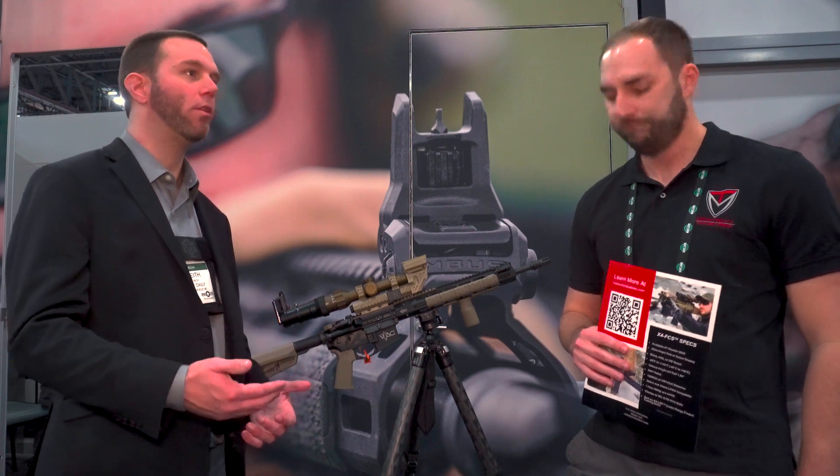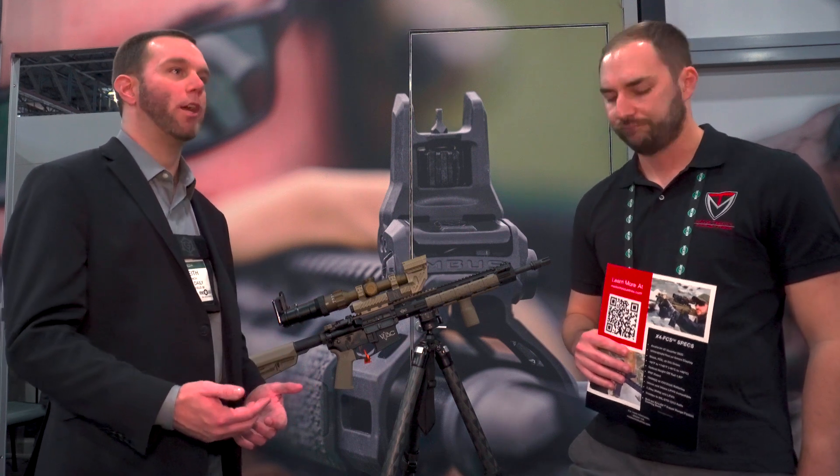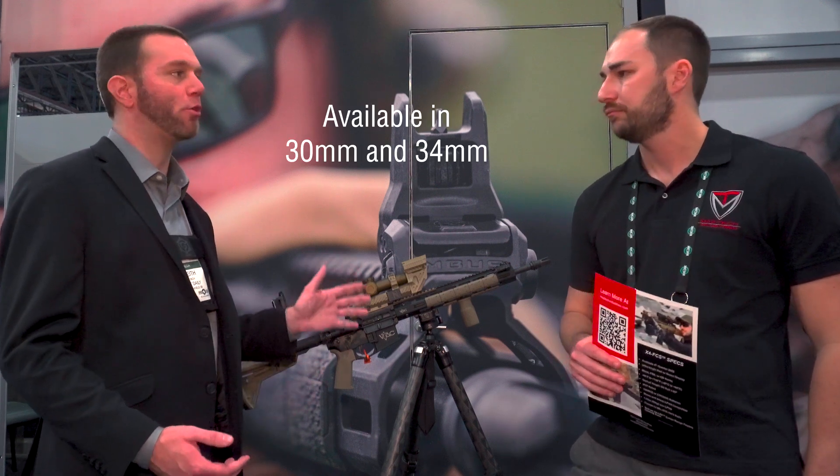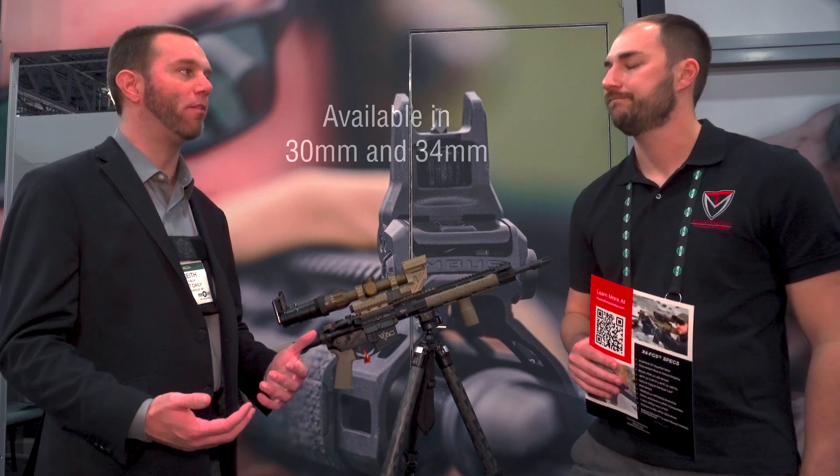It covers a can to the rifle and adjusts for temperature. As long as you've told it what the baseline of your rifle is, it's going to go on anything. It's going to come in 30 and 34 millimeters, so all your regular LPVOs — excellent.